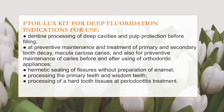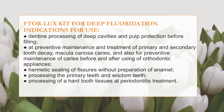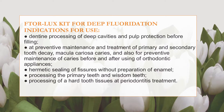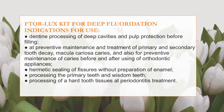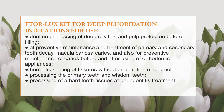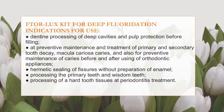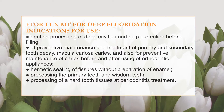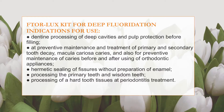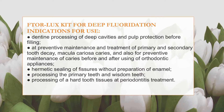The dental kit for deep fluoridation of enamel and dentine Vtorlax is used for dentine processing of deep cavities and pulp protection before filling, at preventive maintenance and treatment of primary and secondary tooth decay, macular caries, and for preventive maintenance of caries before and after using orthodontic appliances. It is also used for hermetic sealing of fissures without preparation of enamel, for processing primary teeth and wisdom teeth, and for processing hard tooth tissues at treatment of periodontitis.